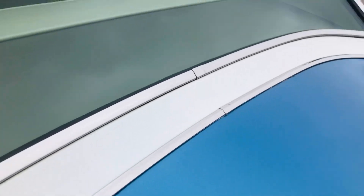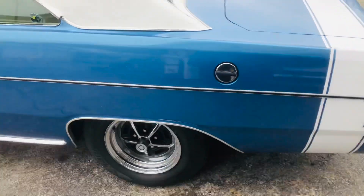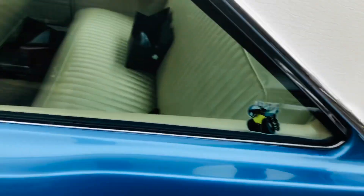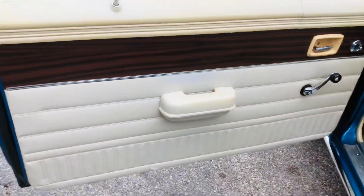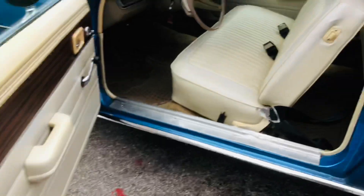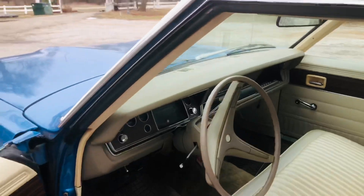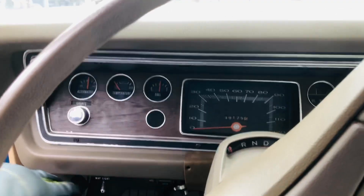The vinyl top is original, pretty well mostly original paint. Definitely original door panel, original door sticker, beautiful interior — 49,000 miles.